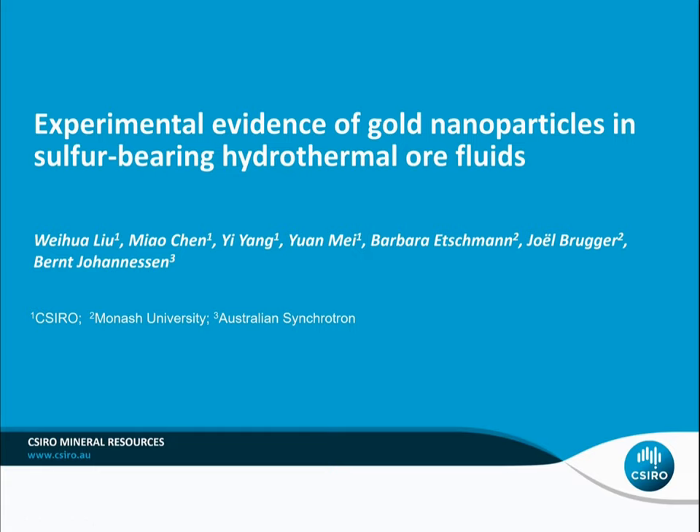Hello friends and colleagues. Today I'd like to talk about some experiments we did trying to understand gold nanoparticles in sulfur-bearing hydrothermal ore fluids.